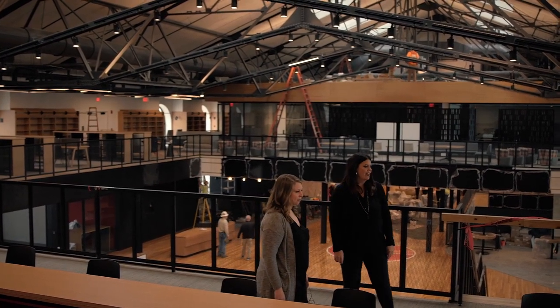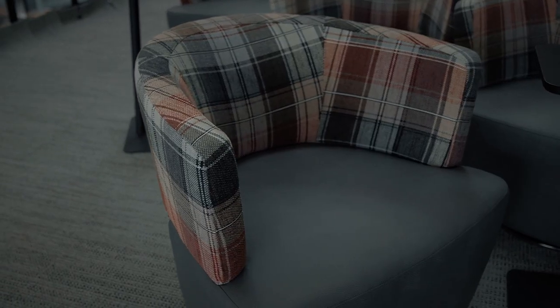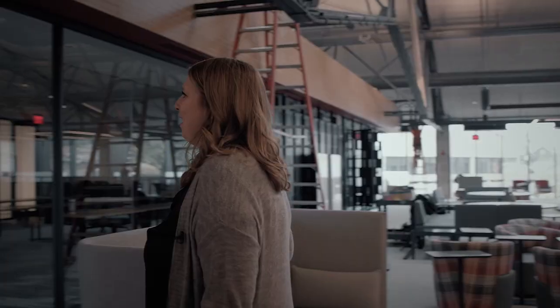Arielle says her favorite piece of furniture is the Joel chairs. We picked out a plaid fabric that we just thought kind of represented what we wanted this building to be, which was still kind of youthful but also very classic and modern.